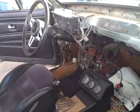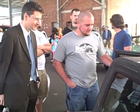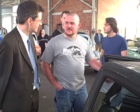Get the key started. Motor's out of the car. Which one? 360. 360, okay.